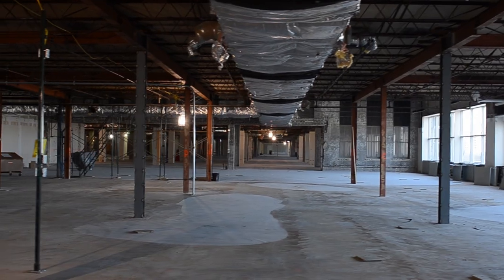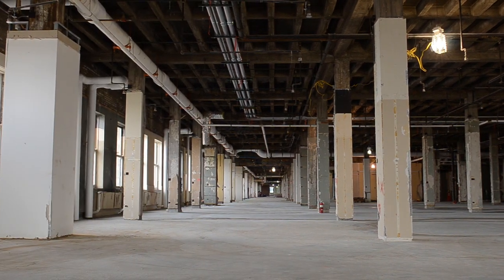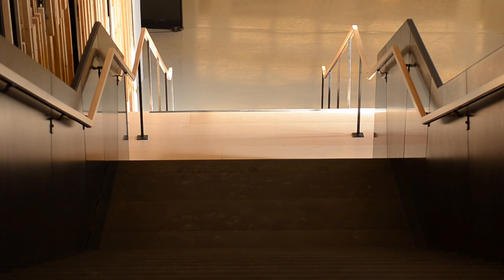Motorola Mobility is a 600,000 square foot renovation within an 80-year-old building. These environments are sort of out of the ordinary.